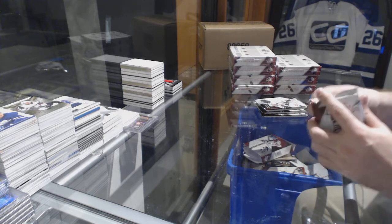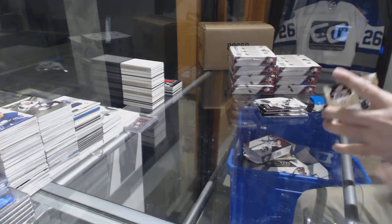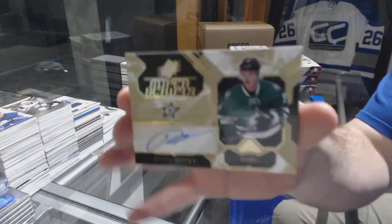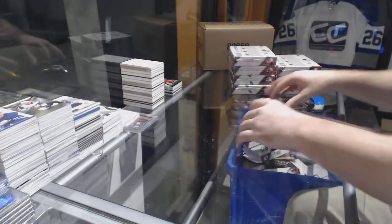This package is being a brute. For the Dallas Stars, Super Scripts, Julius Honka.